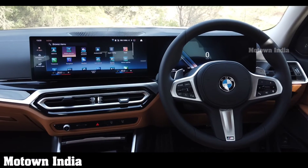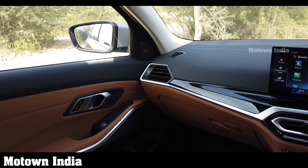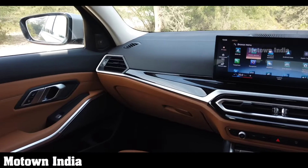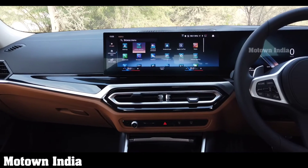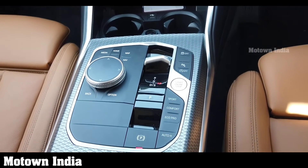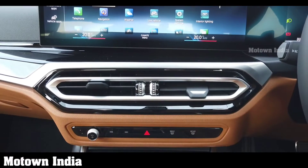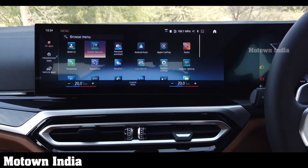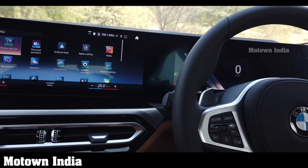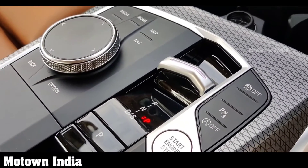Through the BMW Intelligent Personal Assistant, one can use spoken instructions to adjust the air conditioning, open or close the side window or the panoramic sunroof. Driver assistance functions can also be controlled by voice command, and one can integrate a smartphone with the car system wirelessly. The car has a Harman Kardon surround sound system with 16 speakers and a total output of 464W. The central air vents below the control display are now slimmer and modern, and three-zone automatic climate control is standard.